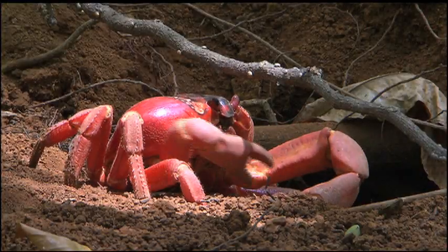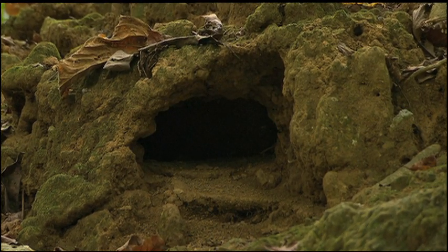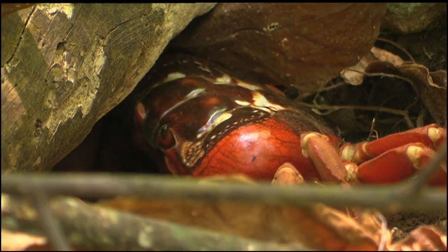They use their powerful claws to excavate these burrows. Their caverns protect them from the intense tropical sun, while they provide an essential service to the forest by recycling nutrients and aerating the soil.